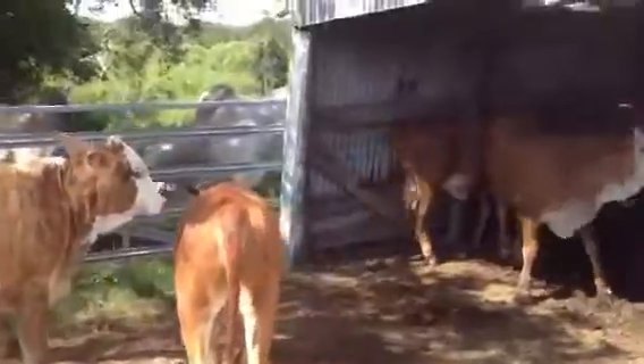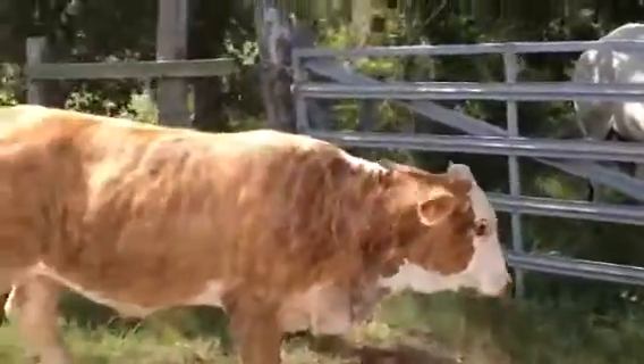Gentle. Again, this heifer is the youngest one — she's just smaller because she's younger.